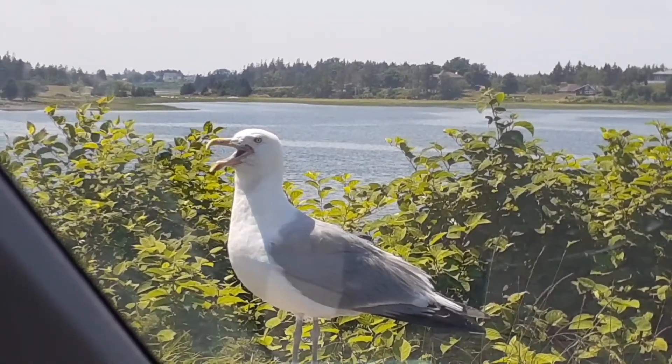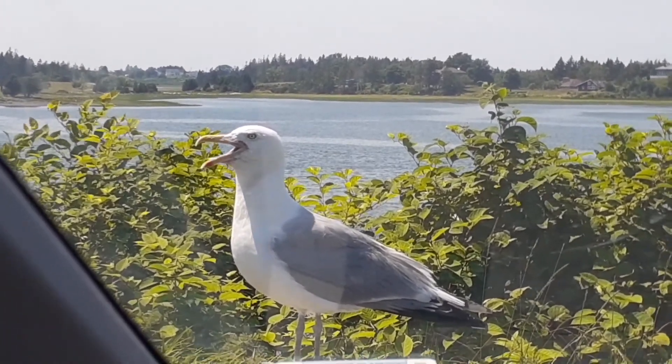Look at that seagull — he's there with his mouth wide open.